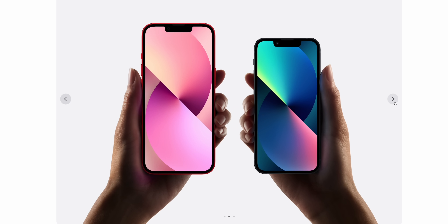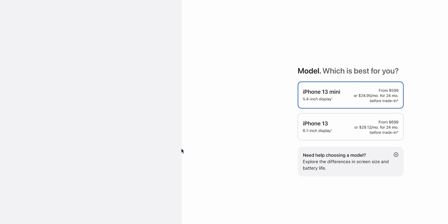Now if you're desperate to get a compact iPhone, you can still pick up the iPhone 13 mini for $600 — that's $100 cheaper than it was sold for last year, so I think it's still a pretty good deal.